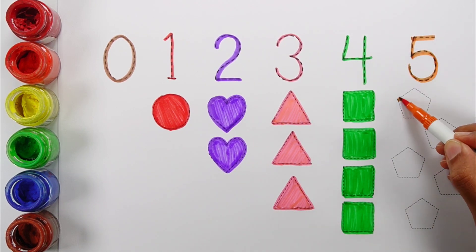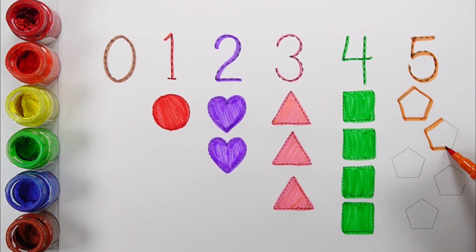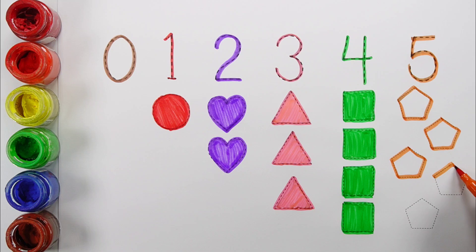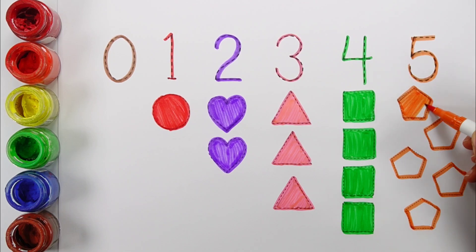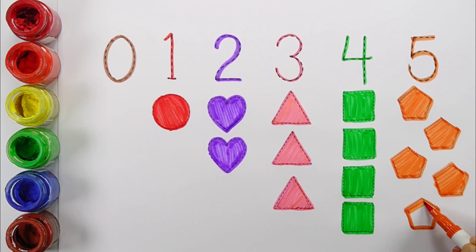Number five. One, two, three, four, five. Five pentagons. Number five, five orange pentagons.